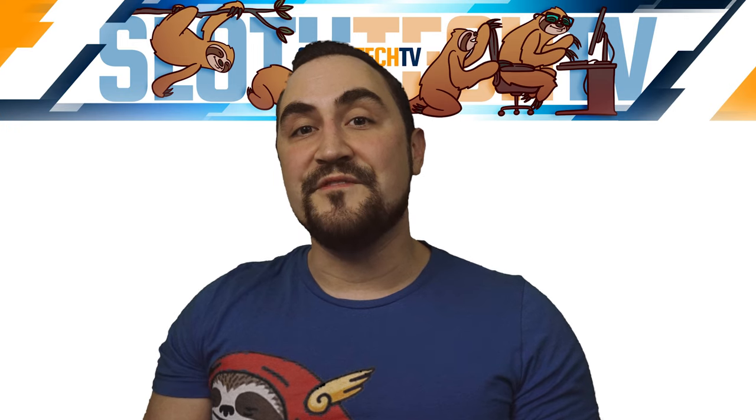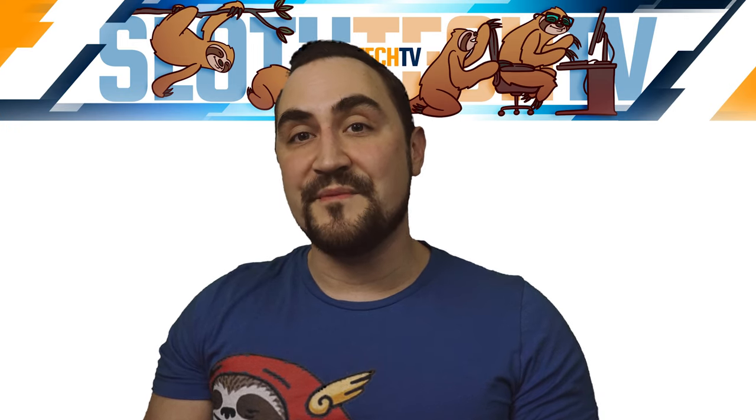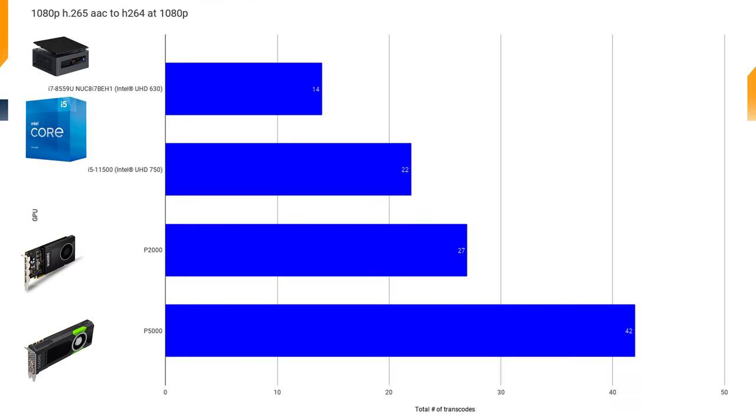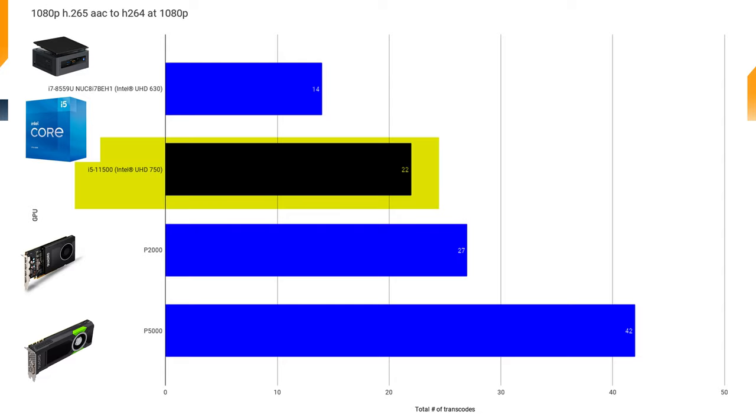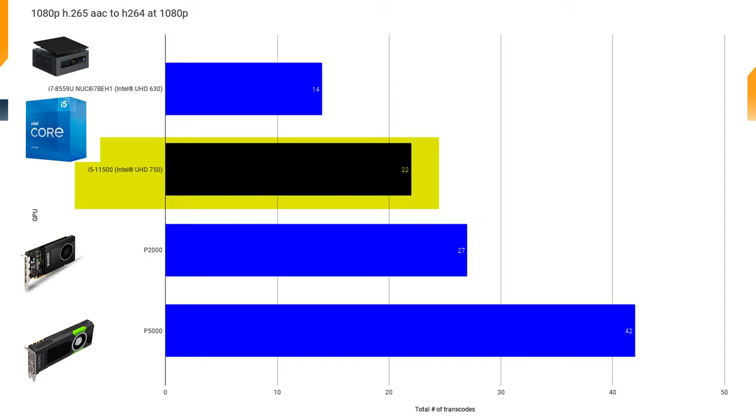The first test I ran with the new UHD 750 was transcoding H.265 at 3 megabits per second to H.264 at 12 megabits per second. I was able to achieve 22 transcodes before I started to observe buffering on clients. This is quite an improvement from the last generation's UHD 630, and even getting close to P2000 levels of performance. Being that this is probably the most common use case, this kind of performance is pretty exciting, especially from a processor that costs only around $200.